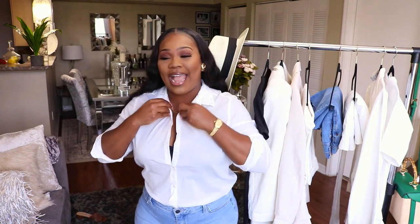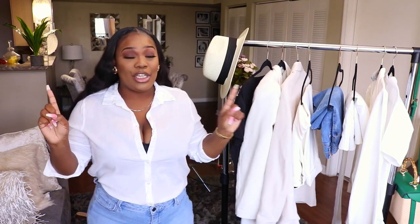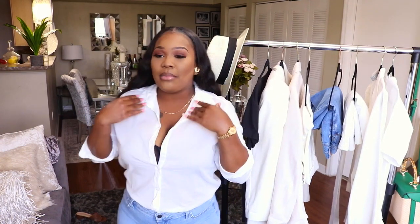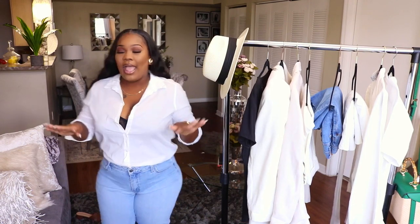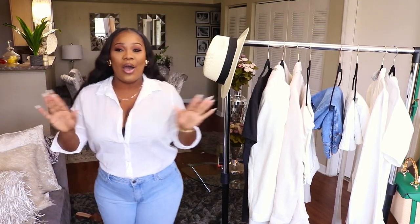Next is a nice linen button-up. You have to have linen for summer — it's super airy and cool on those hot days. I got this one from H&M and it's one of my favorite shirts. I wear it at least twice a week. It washes really well and even if it looks a little wrinkly, it still looks cute. I like to wear it with a light wash jean. It's just so classy — this is me all summer.